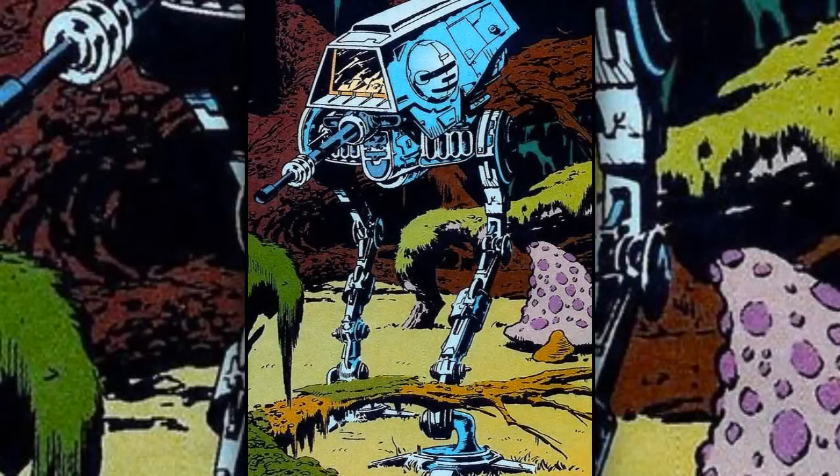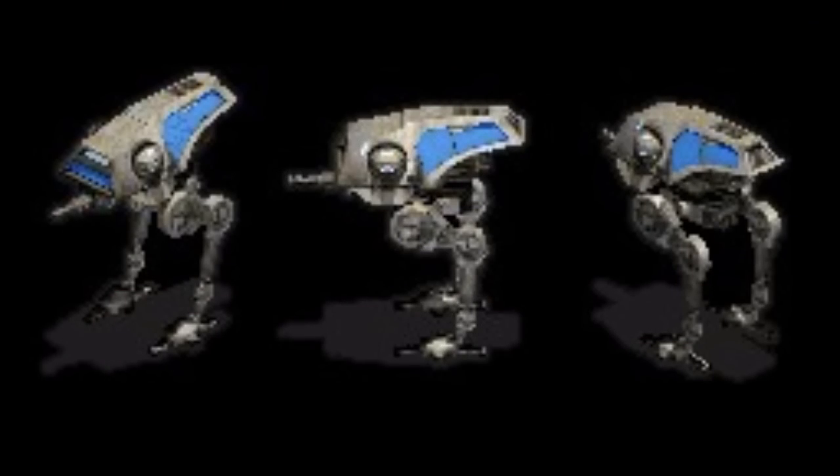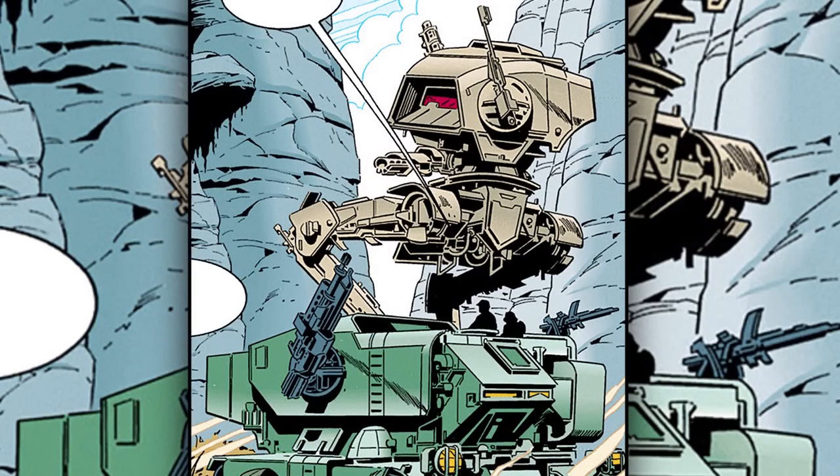Eighth are the all-terrain advanced raiders, also known as AT-ARs. They were heavier and slower than walkers of similar design, and they were used for supporting fire.